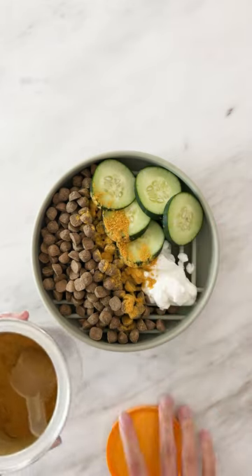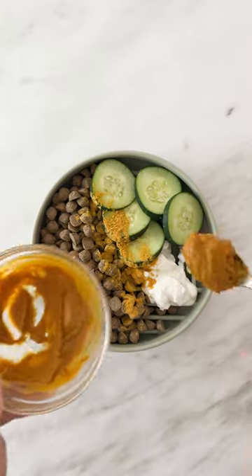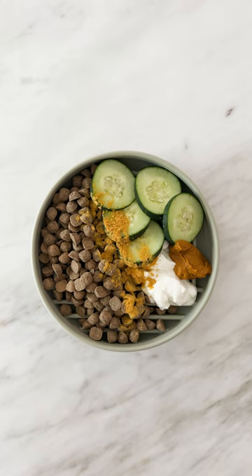Using a powder is even more versatile. You can serve it directly on top of the food, mix it into a puree, or even freeze it as a treat.